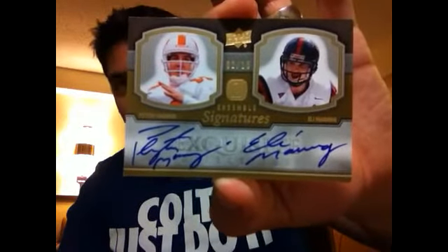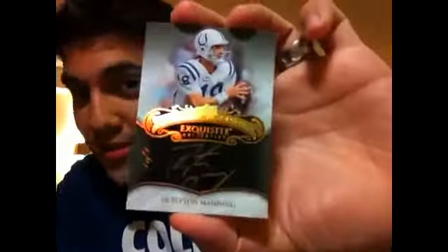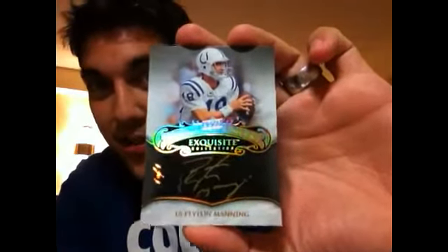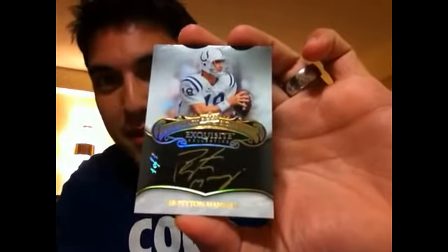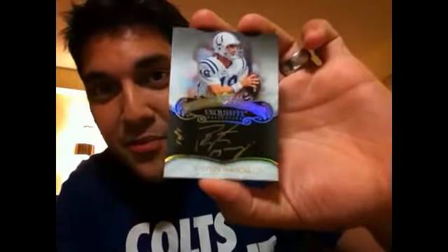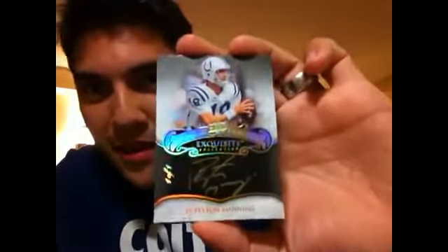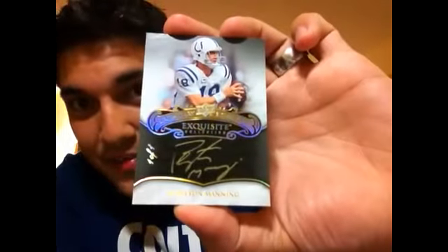I've got nothing but respect for the entire Manning family, as you all well know. Last but not least — a uno de uno landing here on this channel. This is a 2008 Upper Deck Exquisite one-of-one, and it looks vaguely familiar to Garrett's one-of-one. I literally signed for this at the post office right before I hit the airport and was so excited. That makes three one-of-ones in my Peyton Manning collection, and this one is so sharp.